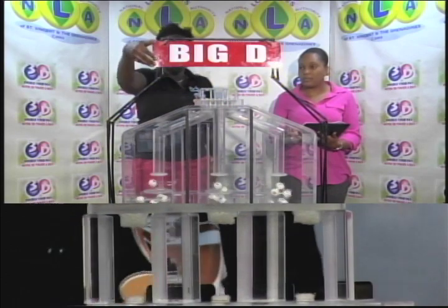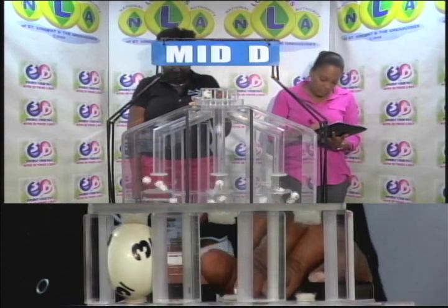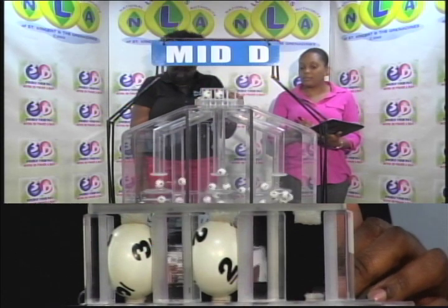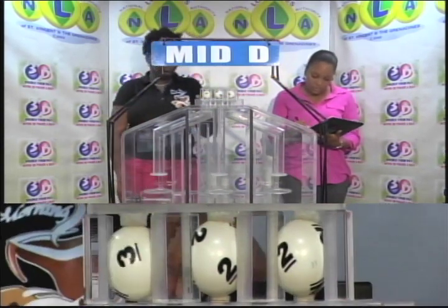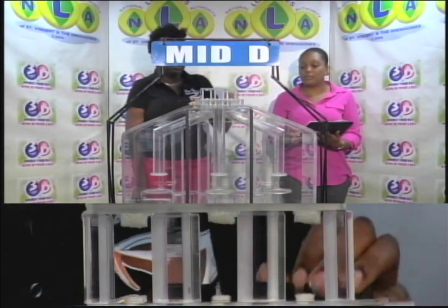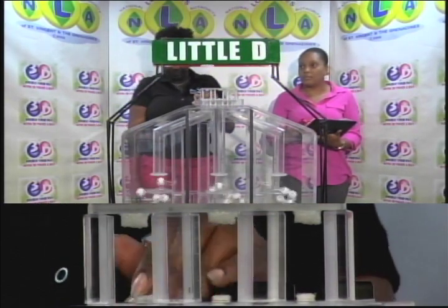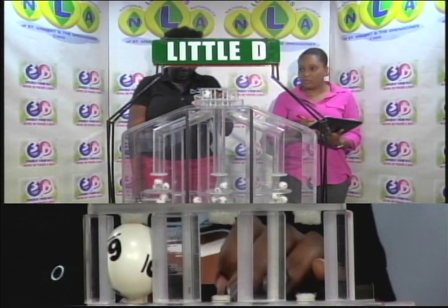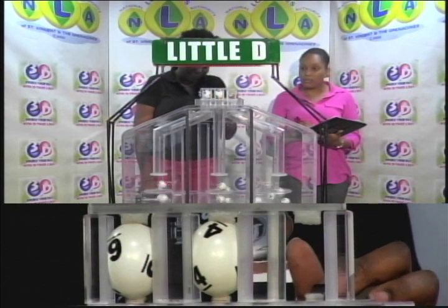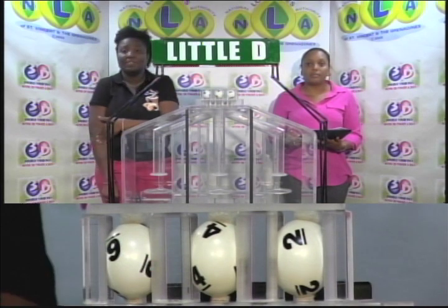The Mid D winning number: 3, 2, 2. And now for the third and final draw — the Little D winning number: 6, 4, 2. Thank you so much for joining us for this afternoon's draw.